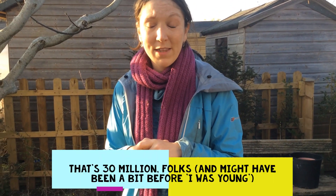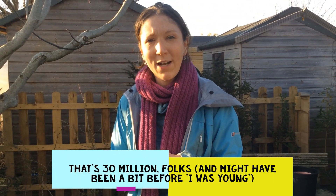When I was young there were about 30 million hedgehogs. Now we're down to less than a million, so the numbers have gone right down and it's really important that we all do something to try and help our hedgehogs.